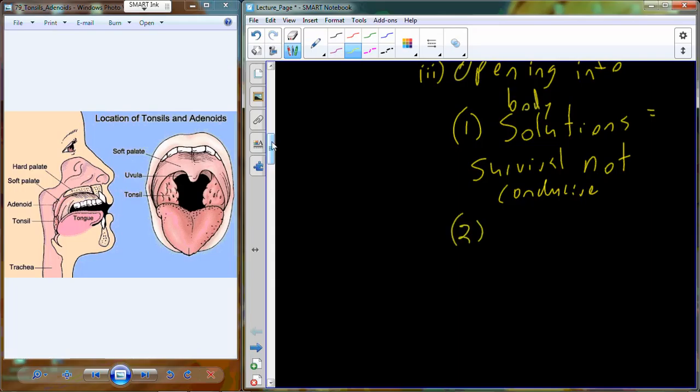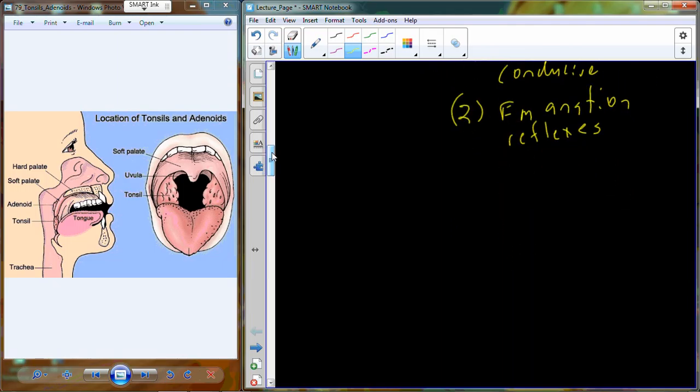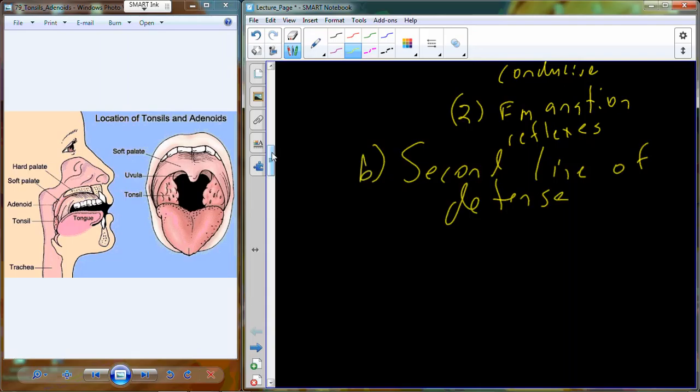You also have reflexes that, frankly, aren't pleasant but are very important. One is the emetic reflex — vomiting. If you consume tainted food, you want to expel it to get rid of as much of the bacteria as possible. You also have elimination from the other end as well. Those reflexes are very beneficial, even though they're extremely unpleasant. That's your first line of defense: physical and chemical barriers.